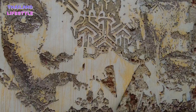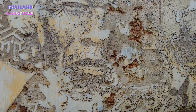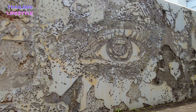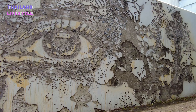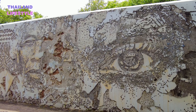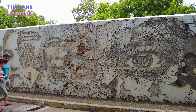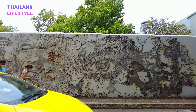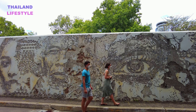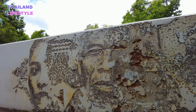This wall is at the old Portuguese embassy and it was on my want-to-see list a long time already. It is not a painting. It is not a sculpture. It is a unique, beautiful piece of art. I love it.